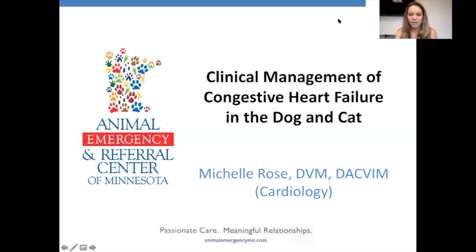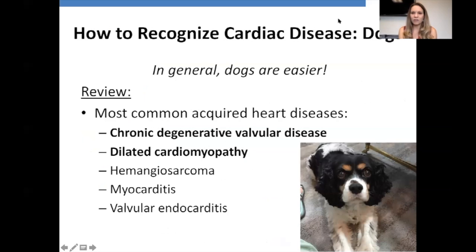I think we're ready to start. Thanks for hanging in there. I haven't spoken to you about congestive heart failure, which is my favorite topic to talk about since 2014, right when I started at AERC. There have been a few changes in how we manage, treat, and diagnose congestive heart failure since that time, so six years later, here we go again.